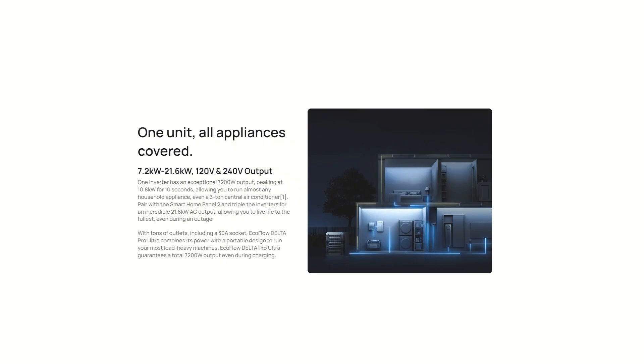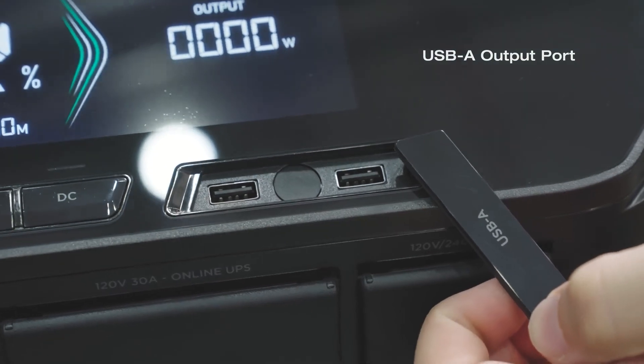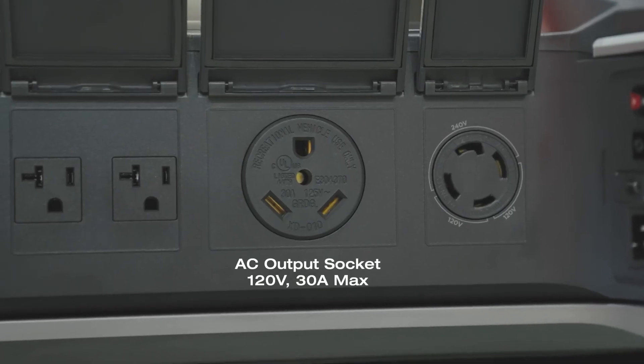You can get a staggering 21,600 watts — that's crazy. Even with just one battery it starts at 7.2 kilowatt hours, or 7,200 watts. Maxed out, there are very few things this won't run. Plus, this design is not only a full house backup system — it has all the outlets just like the smaller stations.